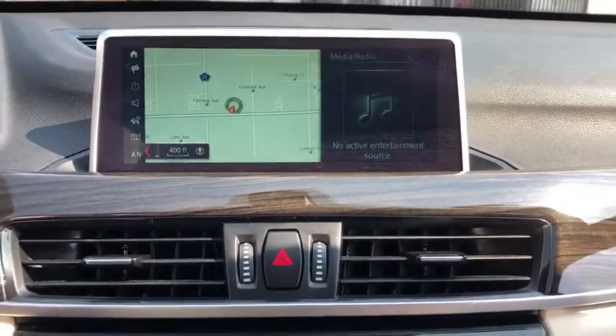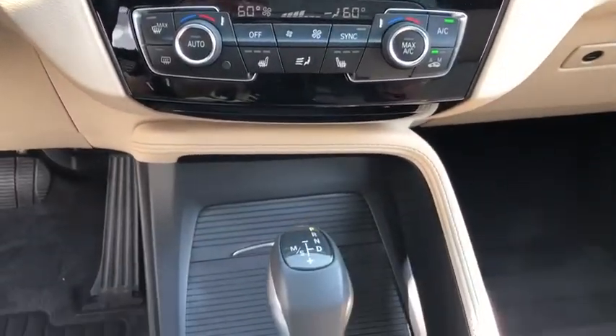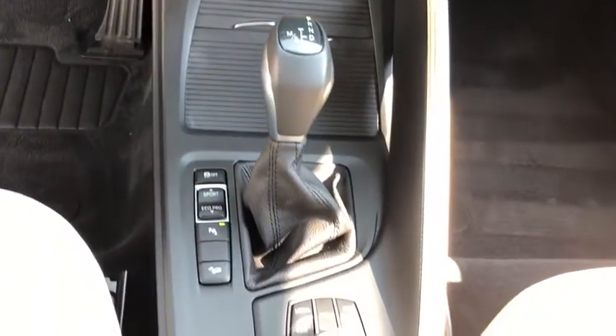Bluetooth. Leather-wrapped steering wheel. Power steering. Adjustable steering wheel. Keyless start. Cruise control. Four-wheel disc brakes. Floor mats. Aluminum wheels.